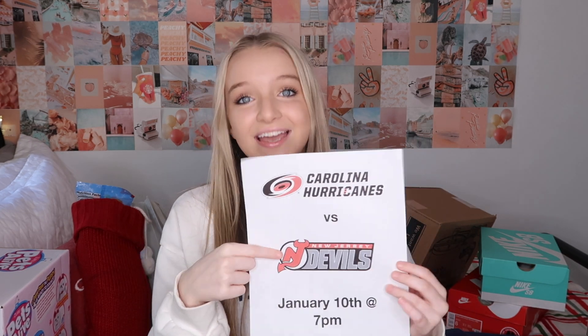Me and my brother got tickets to the Carolina Hurricanes versus New Jersey Devils as a joint gift. I live in North Carolina so the Hurricanes are my home state team, but there's a player on the Devils — Jack Hughes — who I'm a huge fan of and he's beautiful. So it's like, who do I cheer for? I need to cheer for my home state, but at the same time, you know.